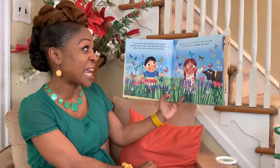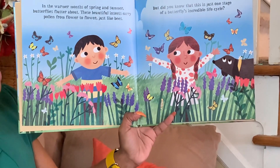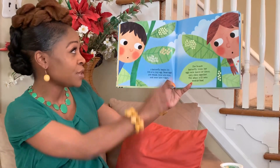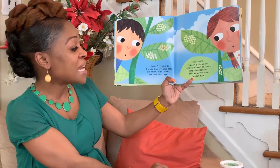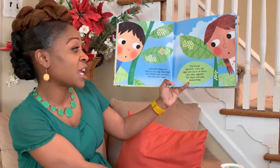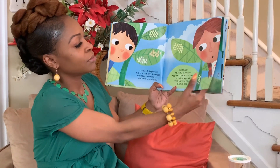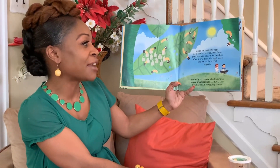But did you know that this is only one stage of the butterfly's incredible life cycle? A butterfly begins its life as a tiny egg. Some eggs are round, some eggs are oval, and some eggs have ridges. The female butterfly sticks her eggs onto leaves or stems very close together. This plant will soon become food.